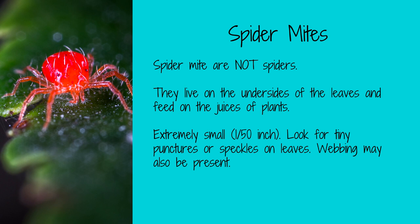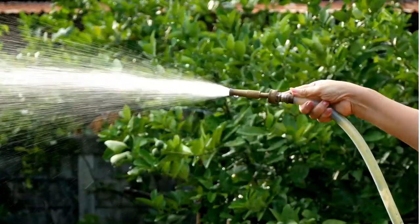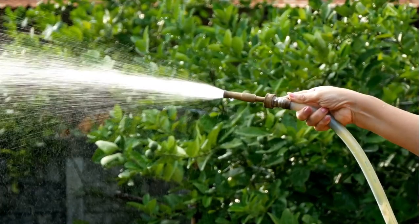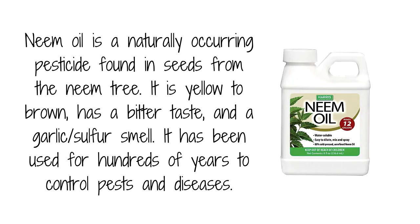Spider mites are tiny insects that can be difficult to see with the naked eye. They are typically found on the undersides of leaves and can cause significant damage to plants. Spider mites will attack crop plants that include tomatoes, peppers, and strawberries. To repel these tiny adversaries, use a strong stream of water to wash them off your plants. You can also spray the infected plants with insecticidal soap or neem oil.